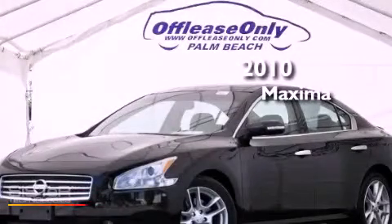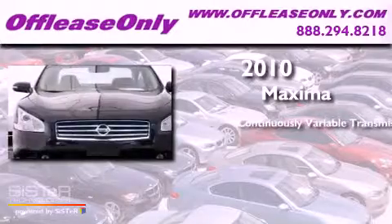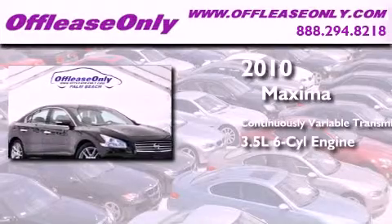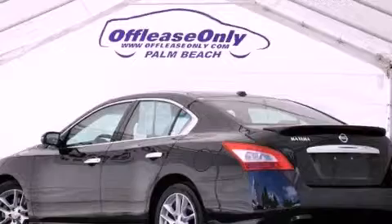This is a 2010 Nissan Maxima. This four-door sedan has a continuously variable transmission and a 3.5-liter V6. Plus, having just come off lease, this Nissan is in like-new condition.